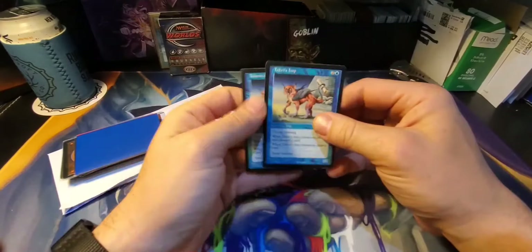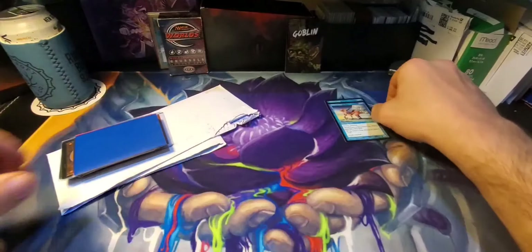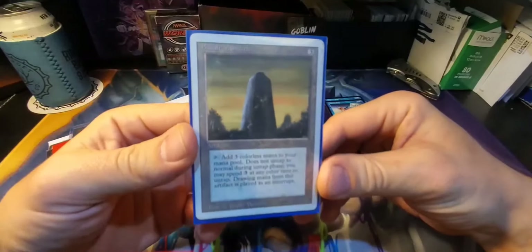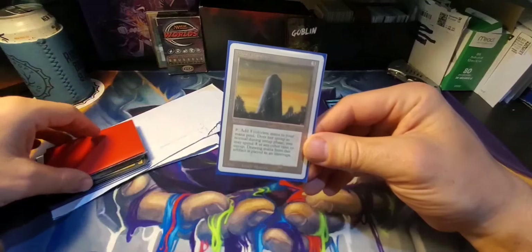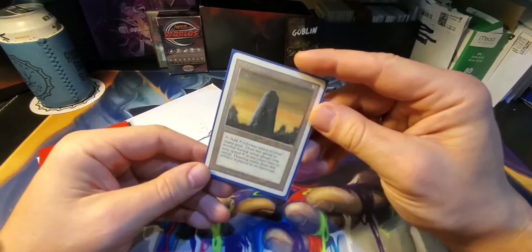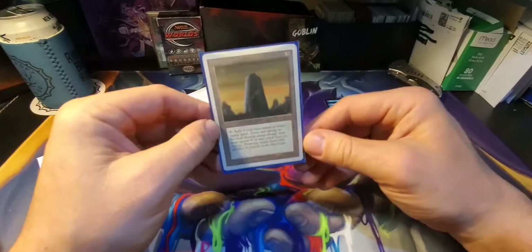Got a couple of these guys — they look kind of cute but also scary. Up next: Basalt Monolith, Revised. I got this from my local used bookstore, Bookman's, here in Tucson. Beautiful. I love supporting the local businesses in my area — I recommend that to everyone. They always benefit from our help.